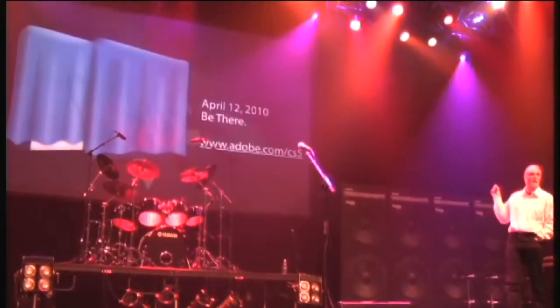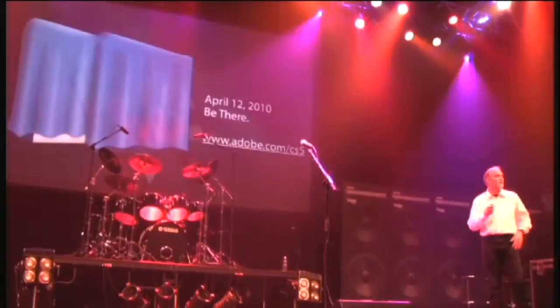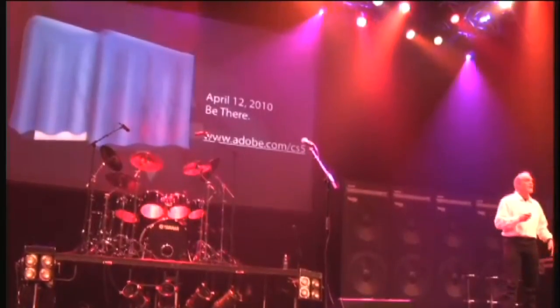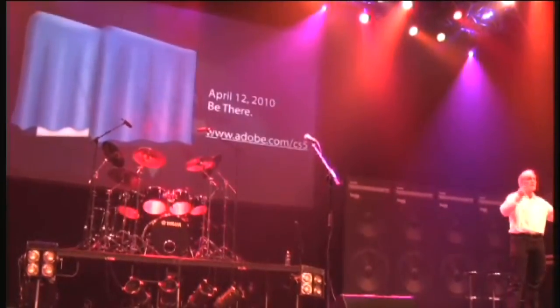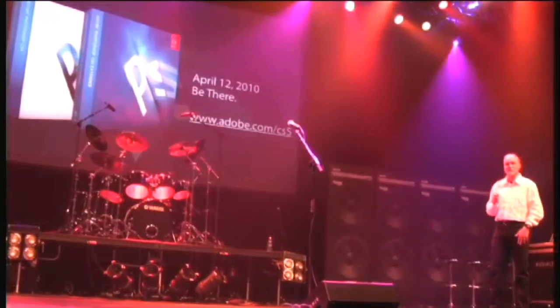Does anybody want to see the actual new packaging? I could unveil this if you'd like, but then marketing would kill me. Well, you know what, if you just keep it between us — 3,000 people here in the room — if you promise not to tell anybody... there is the new packaging.